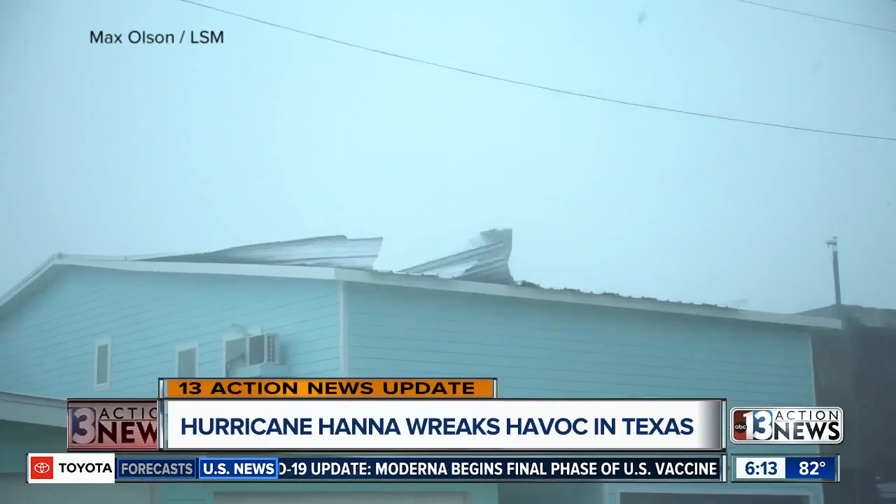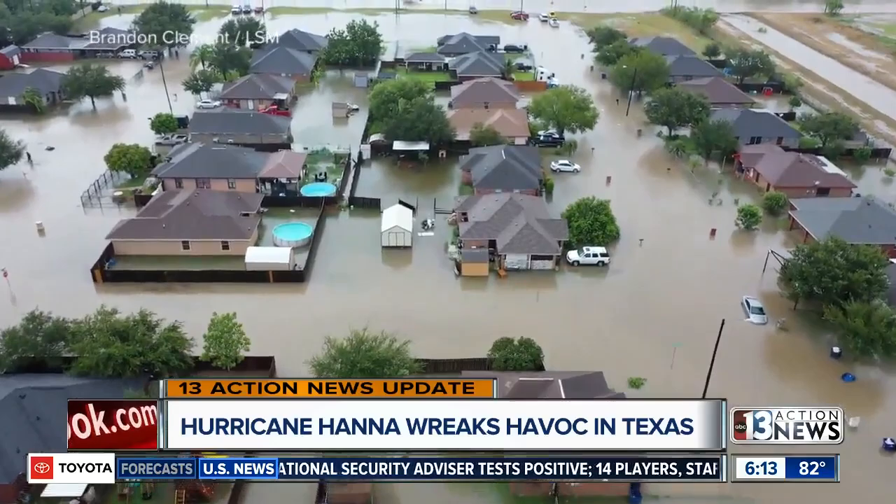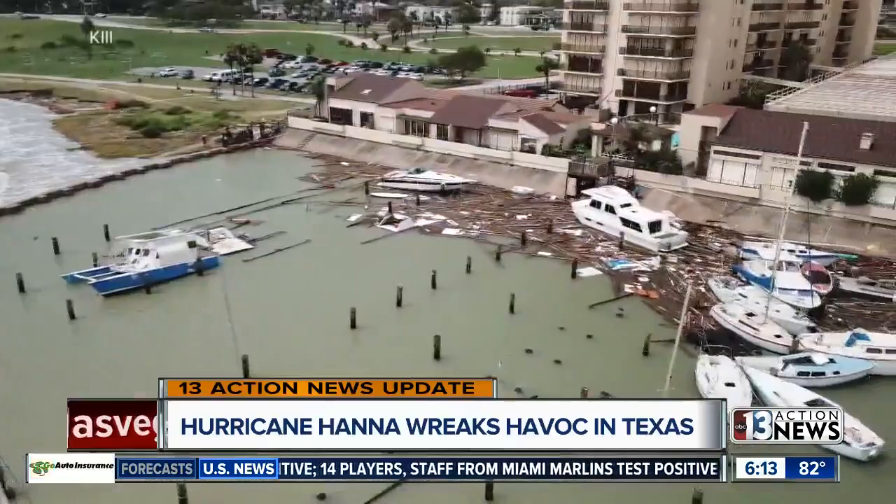Parts of Texas saw up to 14 inches of rain, and look at what the wind did — it was so strong it actually knocked over a big rig. At least four people are now dead, six others are missing, and tens of thousands are still without power this morning.